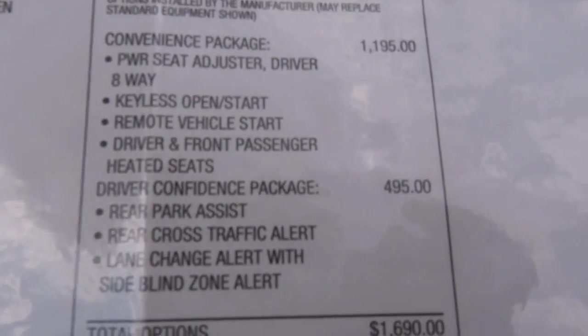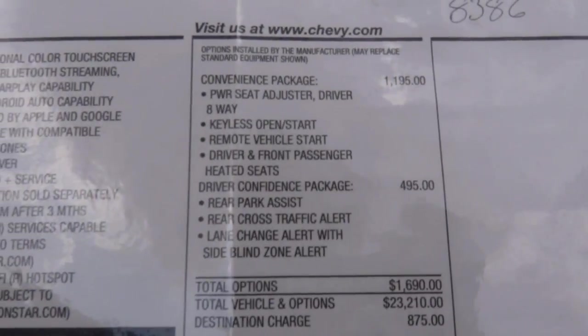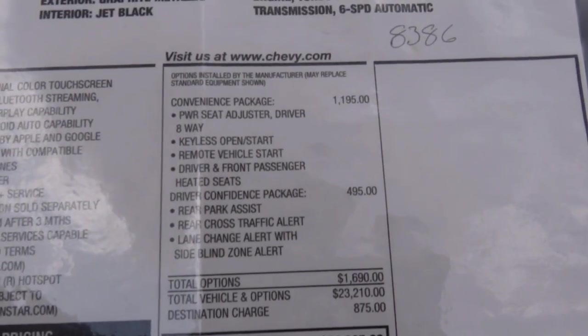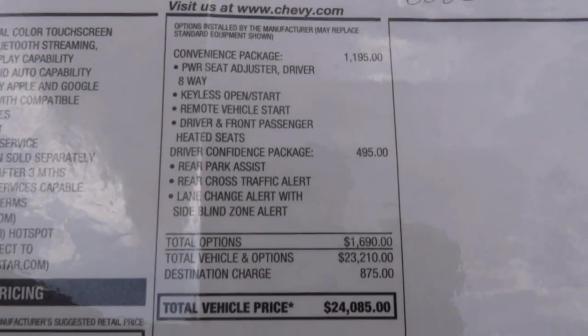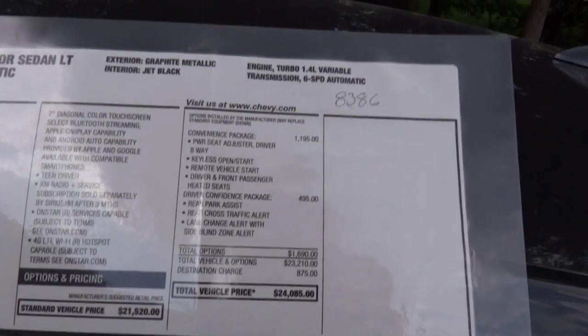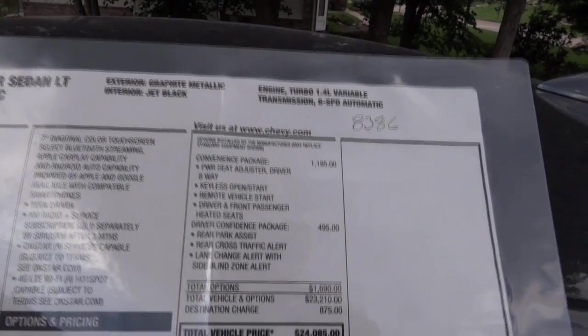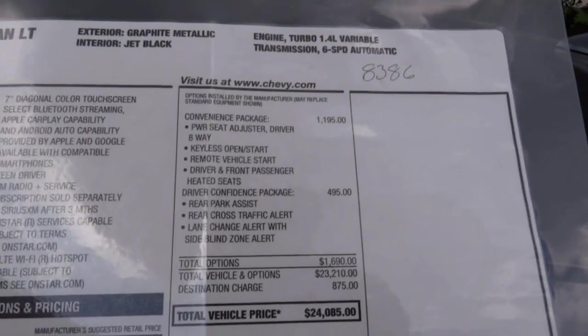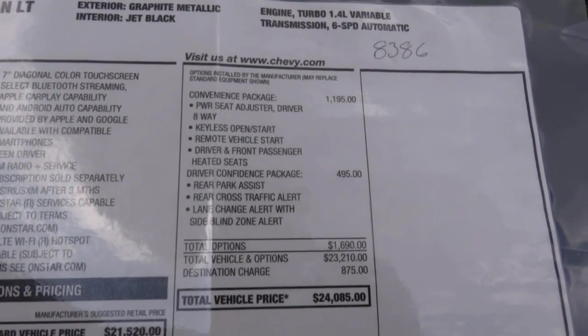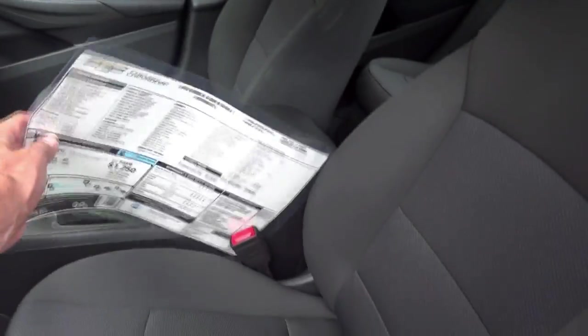There's a convenience package on this vehicle, which includes a power driver 8-way seat adjuster, keyless start/stop, remote vehicle start, and front and passenger heated seats — even though they're cloth, they're very comfortable. There's also a driver's confidence package for $495 that includes rear park assist, rear cross traffic alert, and lane change alert with side blind zone alert. That's a pretty good deal.